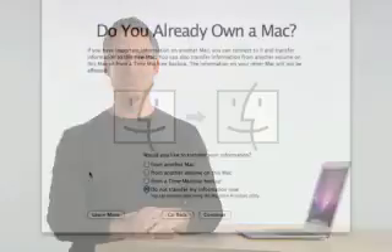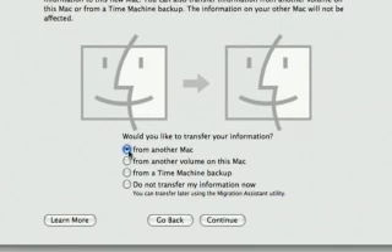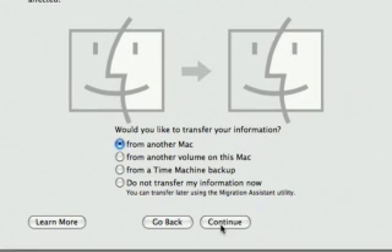With MacBook Air, you can truly live your whole life wirelessly. It starts the moment you take MacBook Air out of the box with a wireless migration assistant that lets you transfer all of your files, applications, and preferences from your old Mac to your MacBook Air right over your wireless network. The first time you start up, a setup assistant will ask if you want to transfer your information.